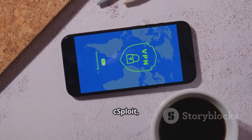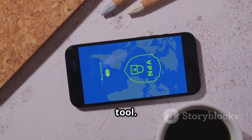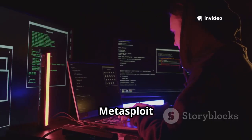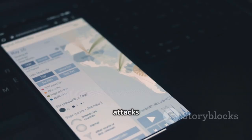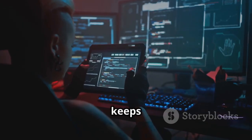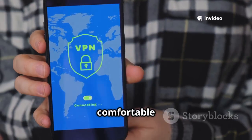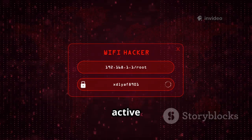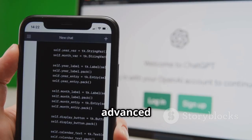Number six is cSploit, an open-source network security assessment tool. It maps your local network and integrates powerful tools. cSploit features Metasploit integration for running exploits. It enables man-in-the-middle attacks to intercept and modify traffic. The active community keeps cSploit updated with new features. Designed for users comfortable with network security concepts, cSploit supports active exploitation in controlled environments — a powerful tool for advanced users.